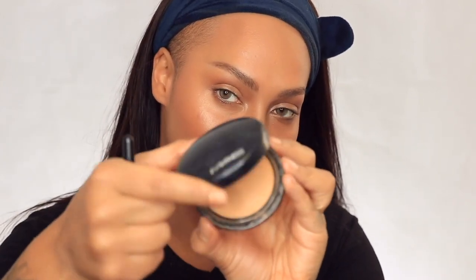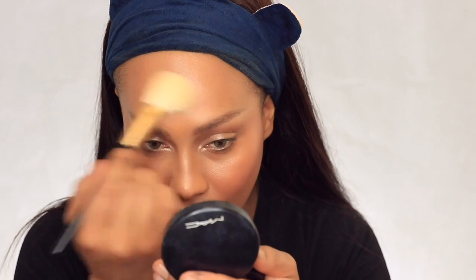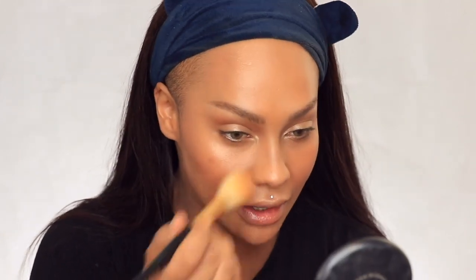Now I'm taking the Mac Dark Mineralized Skin Finish to lightly set everything. It's a mineralized powder with a little bit of reflecting bits. I'm just using a tiny bit, lightly dusting in areas I don't want to be too dewy — right here, the smallest amount, no baking. I still want my skin to look like skin. Going around the nose so I don't take away from the highlight — I just want to set so I don't look sweaty, just dewy.